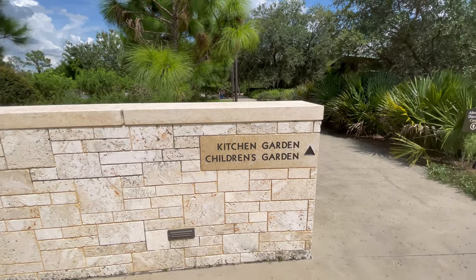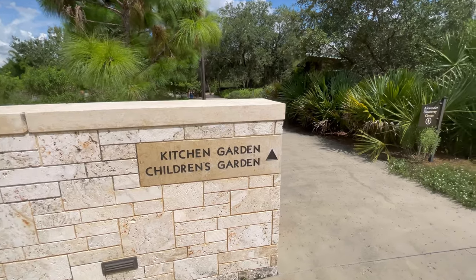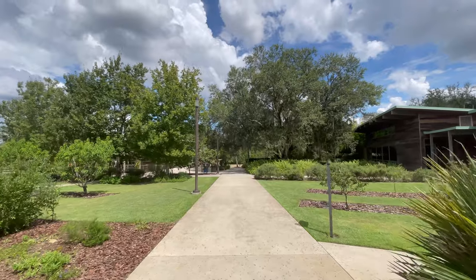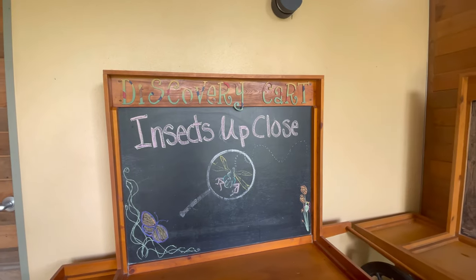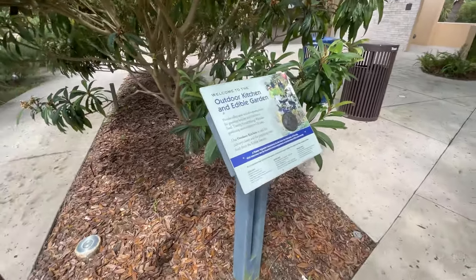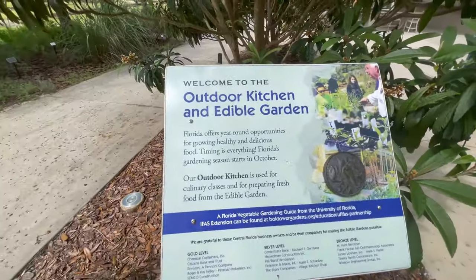I say let's head this way and see what the kitchen garden's all about. I like to keep my insects far away, but that's just me. They have an outdoor kitchen and edible garden here.